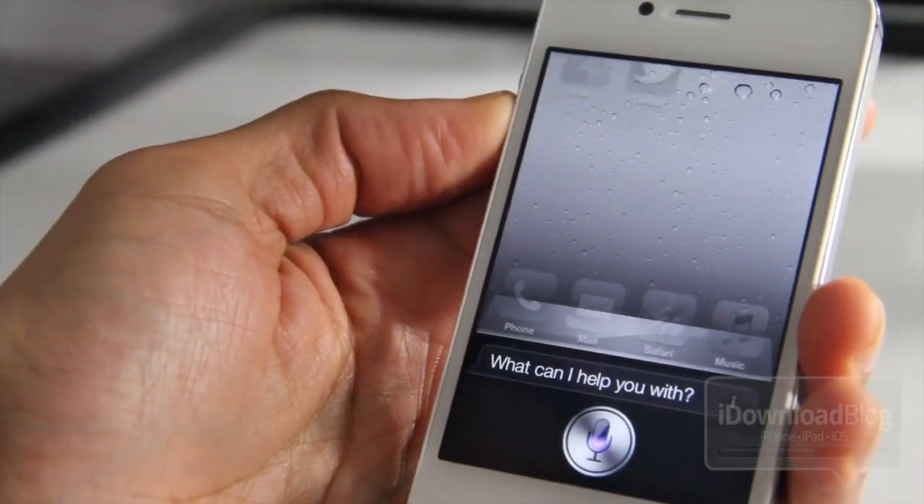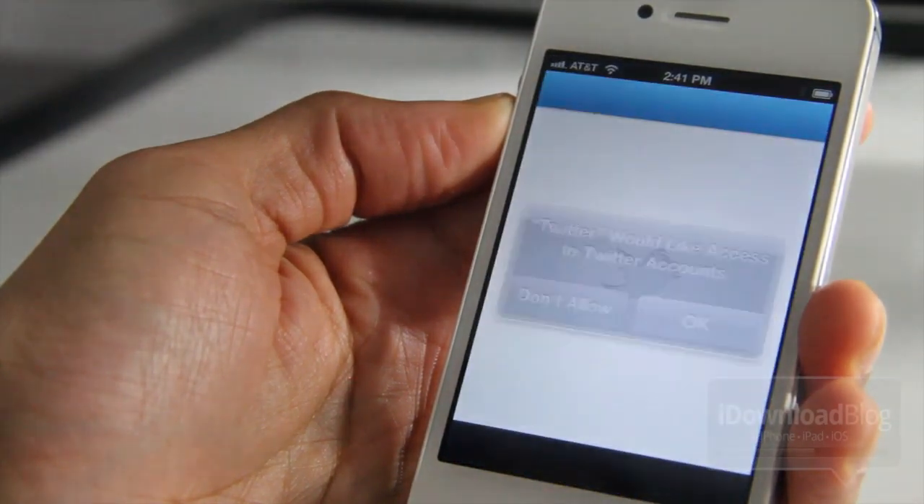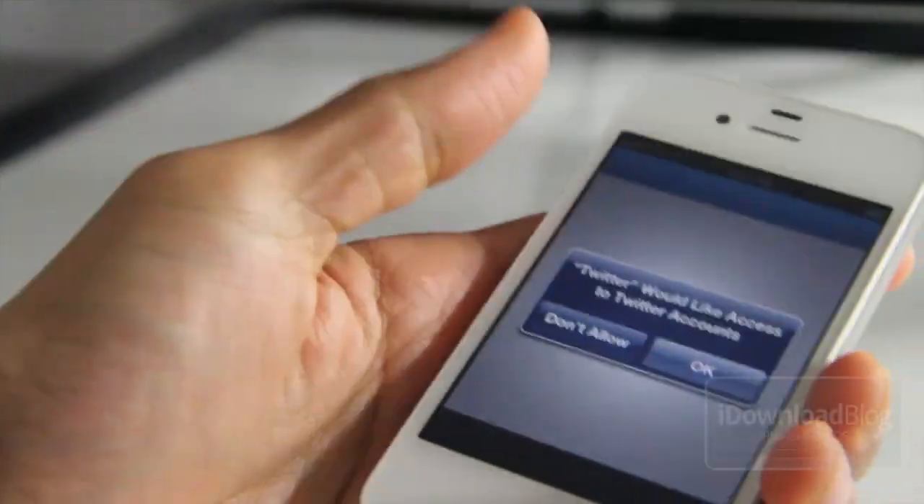Let's try Twitter now. Launch Twitter. And Twitter loads up. I don't have any Twitter accounts configured just yet.